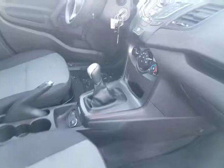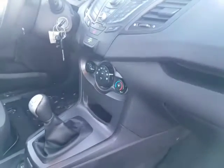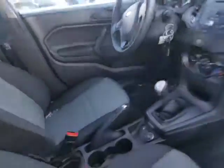and a manual transmission, but it does have Bluetooth and AC, that kind of stuff. So it is a manual transmission, but it's in good shape with low kilometers. Take a look in the back here.